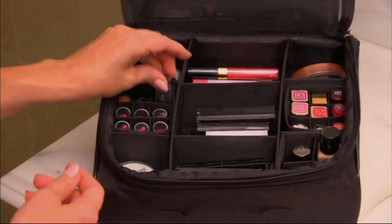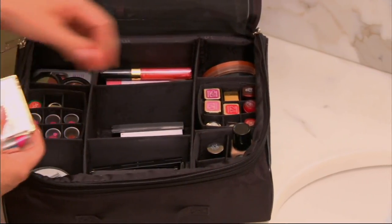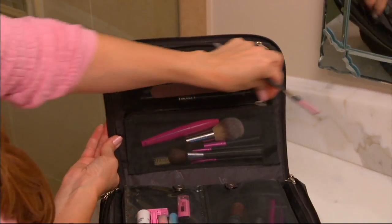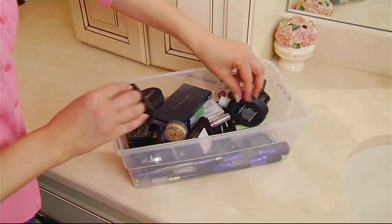This is H211033, the ultimate cosmetic organizer case by Lori Greiner. Low feature price on this of $39.98. It has a zipper enclosure, multiple storage slots, a removable inner case, and lipstick grids. It's fabulous.